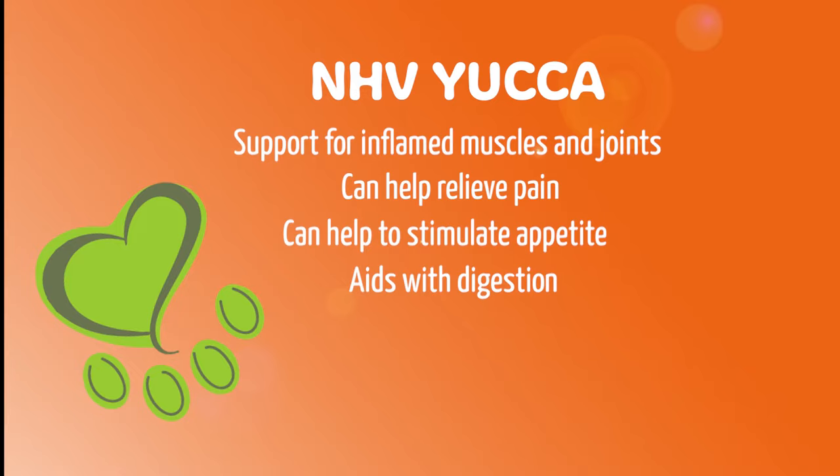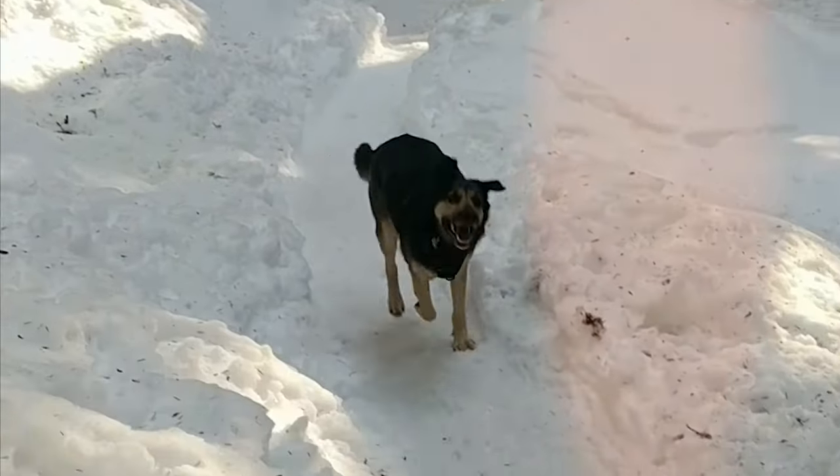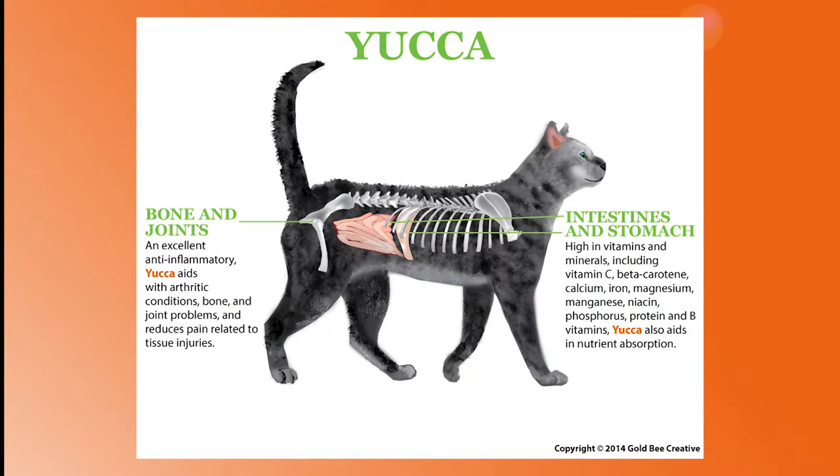Yucca may also be supportive in stimulating the appetite. NHV Yucca contains beneficial compounds which work on the mucous membranes of the small intestine and help with the penetration and absorption of minerals and vitamins.